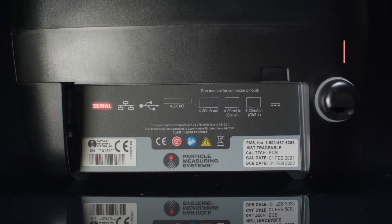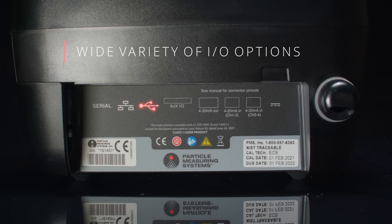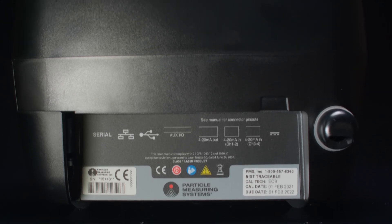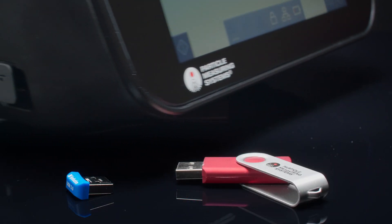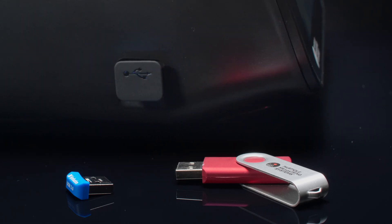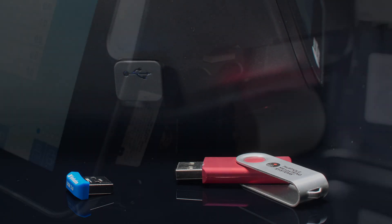The particle counter has a wide variety of communications input and output options: Ethernet, analog 4-20 milliamp inputs, analog 4-20 milliamp outputs, Wi-Fi capabilities, and easy-to-access USB data ports on the side of the unit, which allows for direct download of 21 CFR Part 11 compliant reports and data.